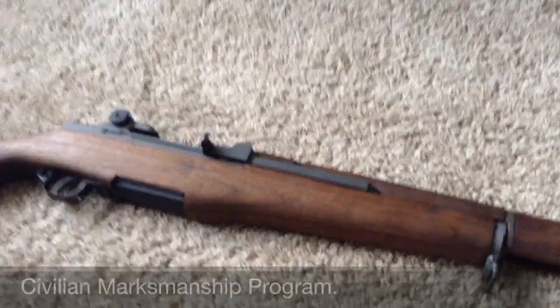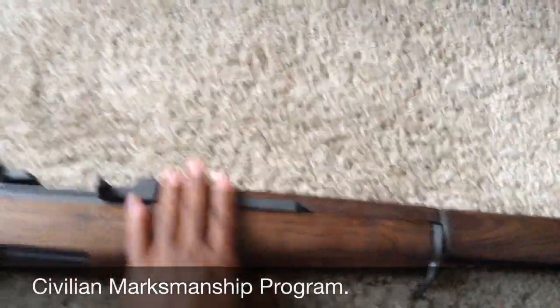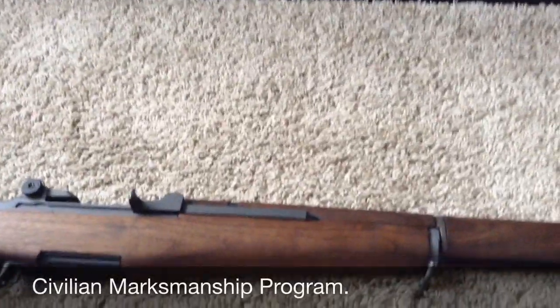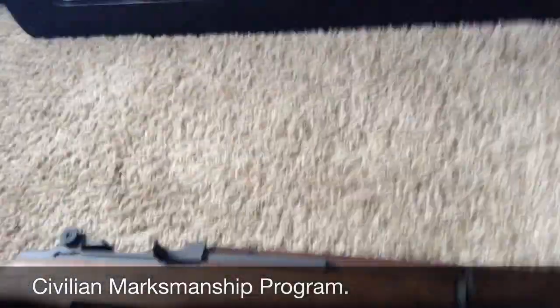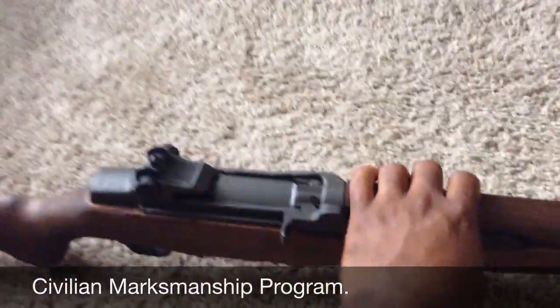Well hello YouTube, I know it's been a while, but look at what I pulled out of the Batcave. This is my M1 Garand — or Garand as some people say. I just say Garand.